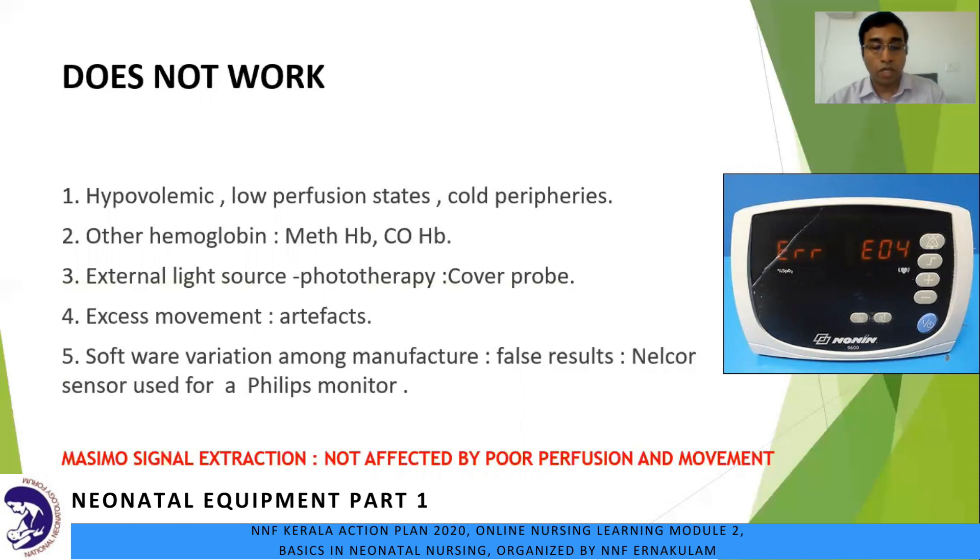The general pulse oximeter will distinguish only normal hemoglobin and cannot distinguish methemoglobin or carboxyhemoglobin. External light sources such as phototherapy may interrupt the reading, so cover the probe with an opaque material like aluminium foil or black paper. Excess movement from the baby can also result in artifacts. If components from different companies are used on the same monitor, there may be software variation among manufacturers resulting in inaccurate readings. Calibration curves programmed into the software may vary with different manufacturers, resulting in different readings for the same patient.